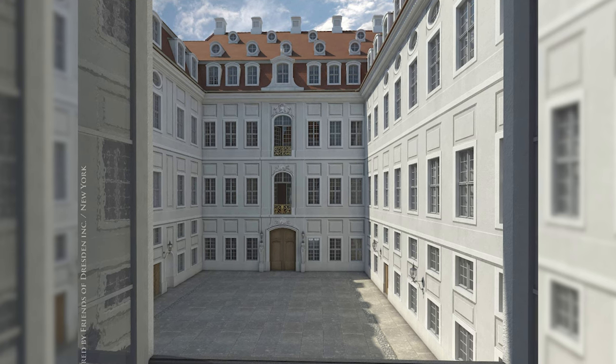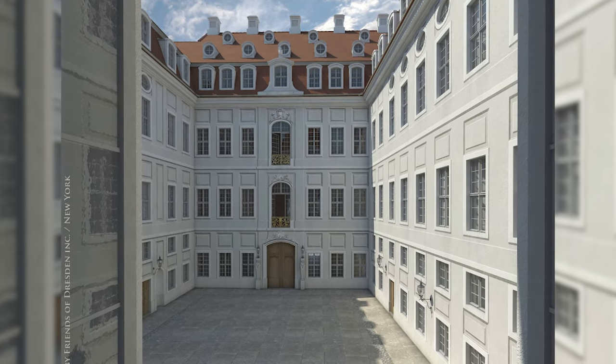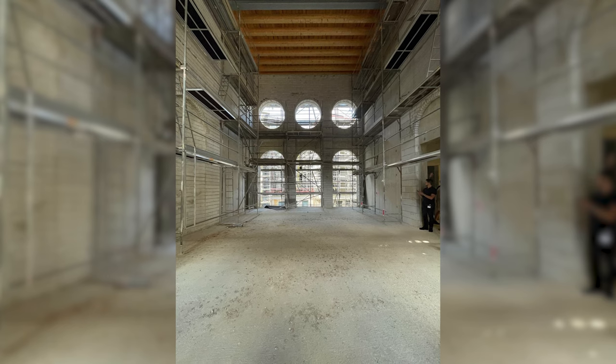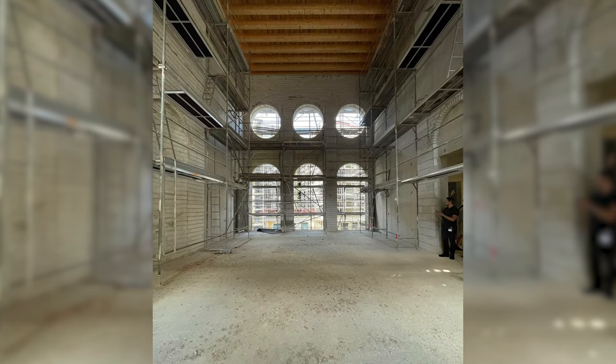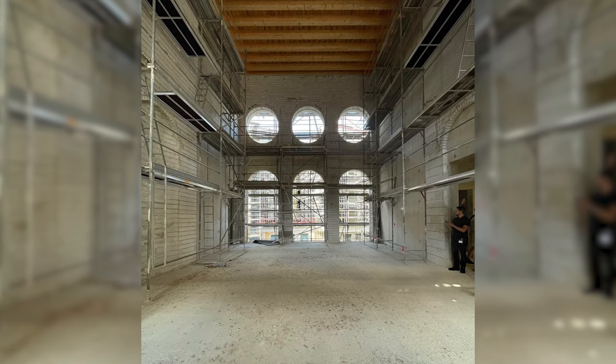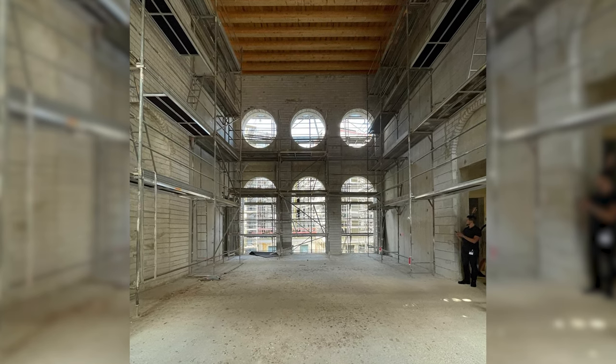The main antechamber also still has its golden lattice. The centerpiece of the project speaks for itself as much as possible. With the festival hall, a piece of music history is returning and another wonderful event space for the residents of the city.